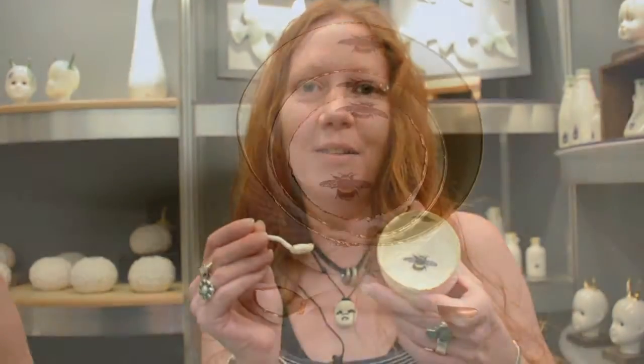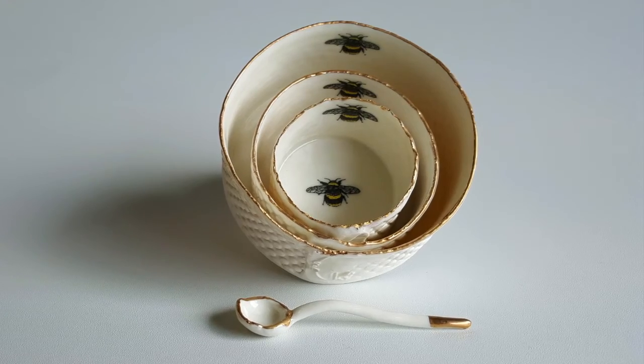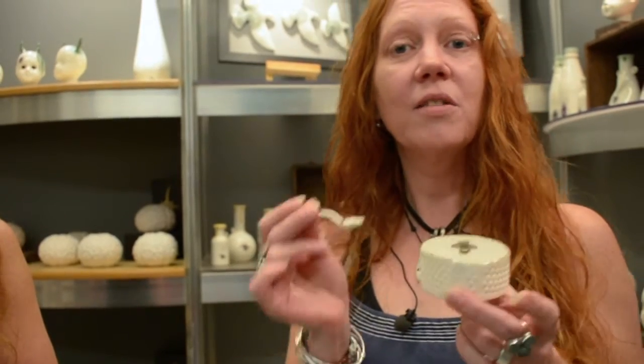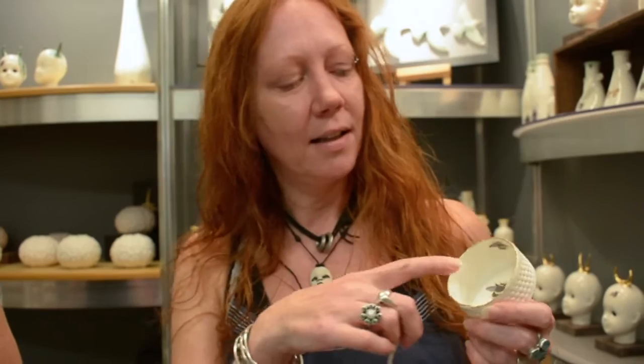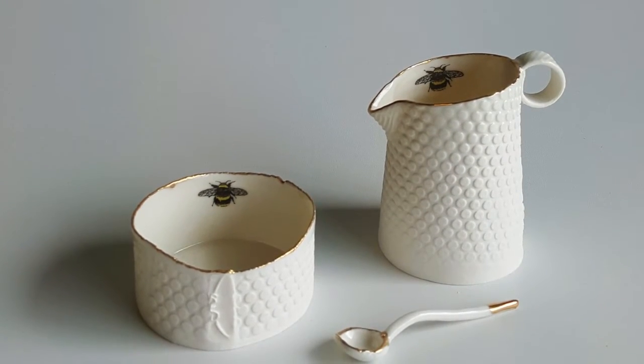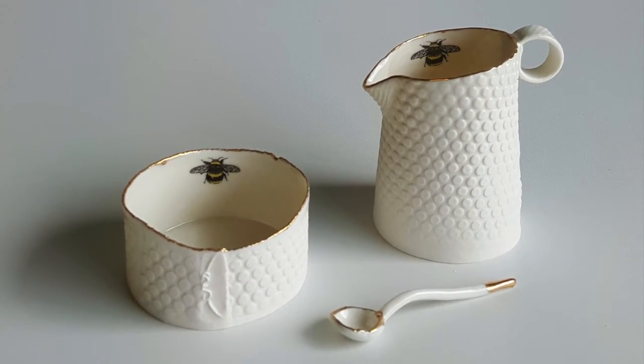Some products that you'll see on the site that you'll be able to purchase are these lovely little bee ramekin dishes, finished with a gold luster around the top giving them that nice precious look. These are made with a porcelain paper clay so they're slightly stronger and more durable than ordinary porcelain, and they have our own bee design transferred onto the inside and fired on in a third firing. You can use these for salt, sugar, pepper — anything at all really — and you can buy a nice set with a milk jug and sugar bowl.